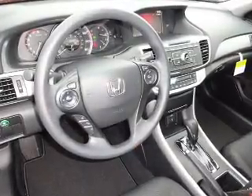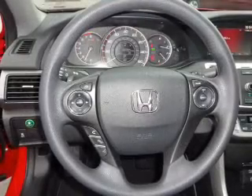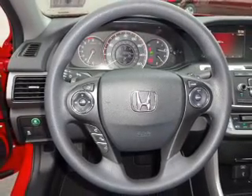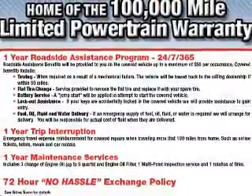On the inside you'll find Bluetooth connectivity, an auxiliary input, steering wheel controls, dual temperature control, automatic climate control, a backup camera, curtain head airbags, front airbags, side airbags, side impact door beams — great quality at a great price.